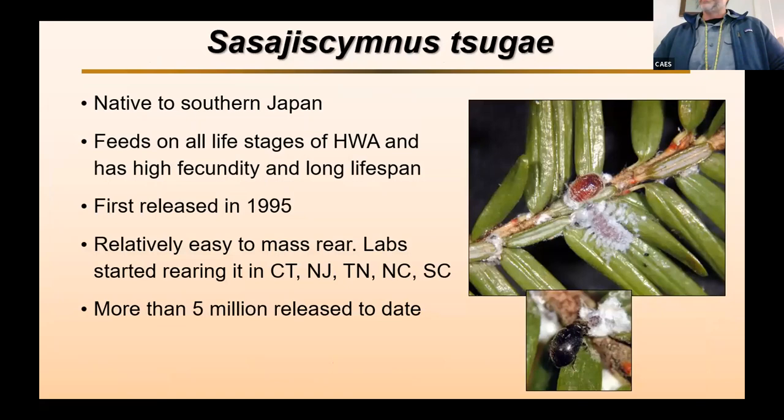So let's meet some of these predators. This is Sasajiscymnus sugi, native to Southern Japan. We know it feeds on all life stages of the hemlock woolly adelgid. It has very high fecundity and a long lifespan. The first releases were done in 1995 right here in Connecticut, and it's relatively easy to mass rear. Labs started rearing it here in Connecticut, at the Ag Station in New Jersey, Tennessee, North Carolina, and South Carolina. To date, more than 5 million of these beetles have been released throughout the landscape.